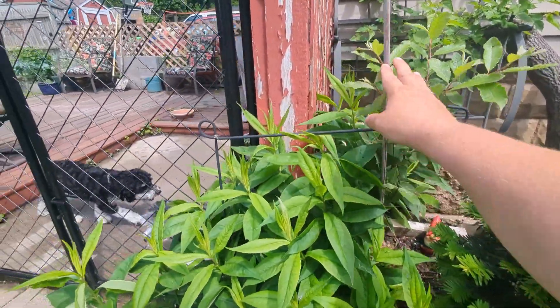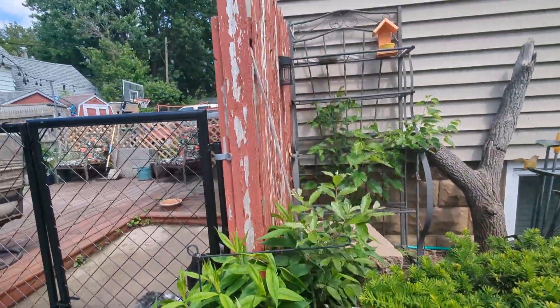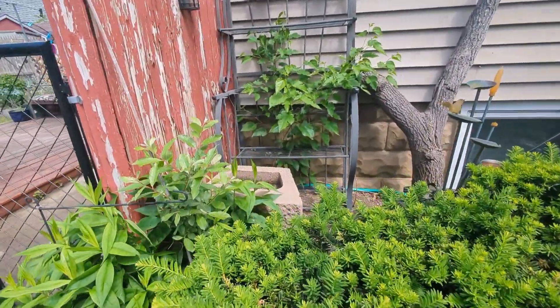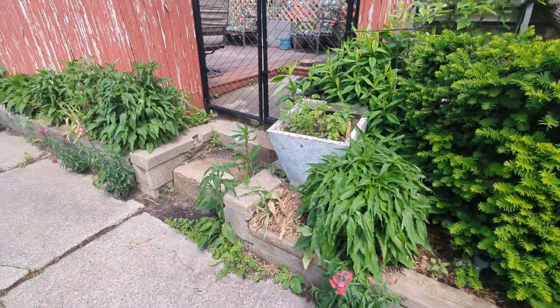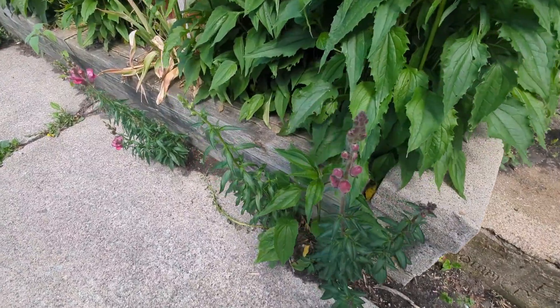Right here I've got a clematis that I'm hoping will come up and go up there. That is a giant weed — a mulberry tree trying to grow next to my house. I've got to go back there and deal with all that still. These are all snapdragons that wintered over — beautiful.